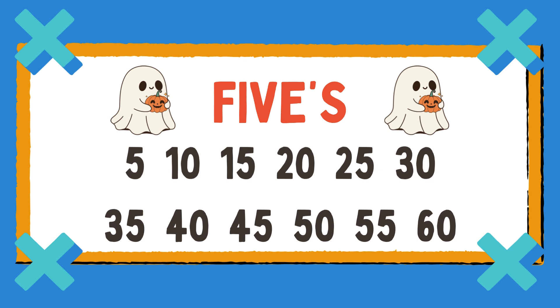5, 10, 15, 20, 25, 30, 35, 40, 45, 50, 55, 60. Ooh, ooh, math is not so hard.